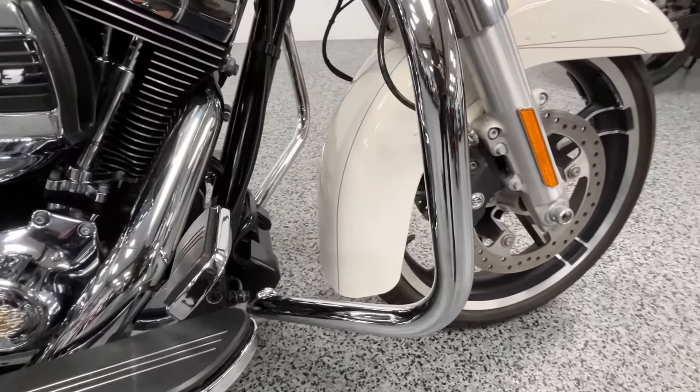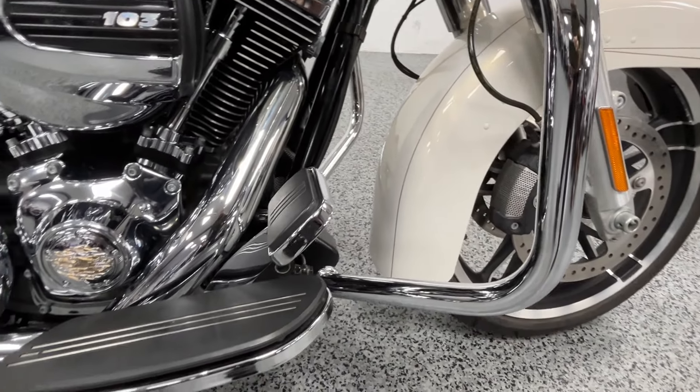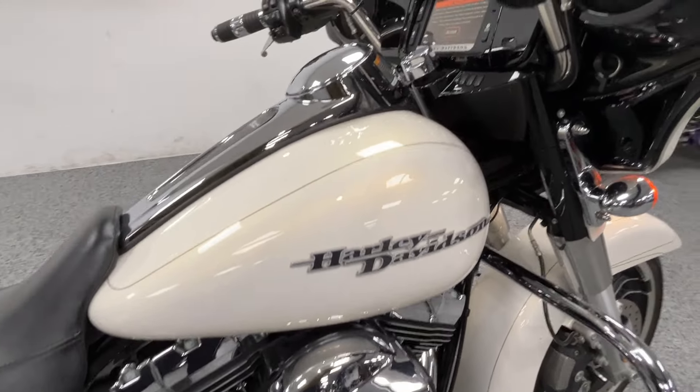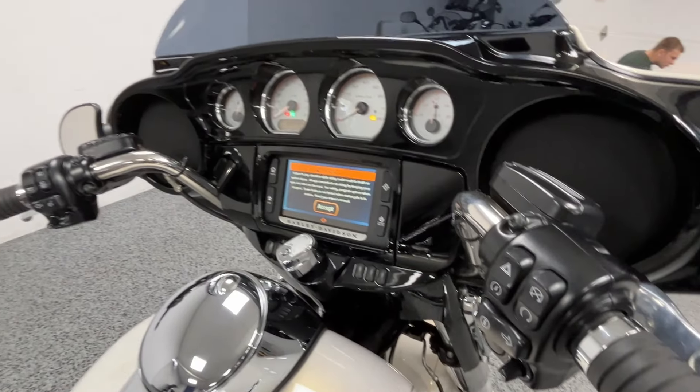Being a Special, it has a touchscreen with navigation and Bluetooth, cruise control, and a stereo system. You can see it's got a couple of added covers on it as well.